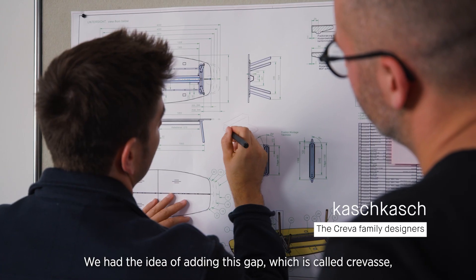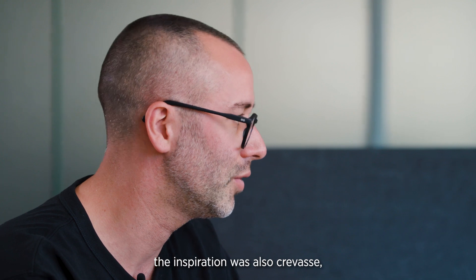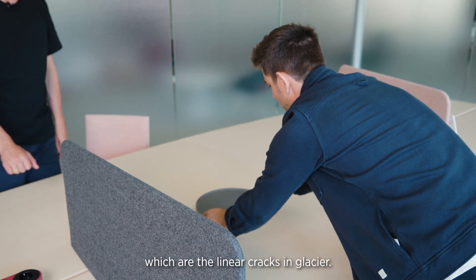We had the idea of adding this gap, which is called Crevasse. The inspiration was also crevasses, which are the linear cracks in a glacier.